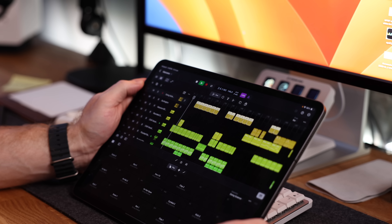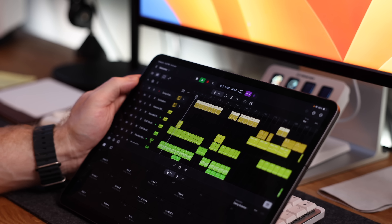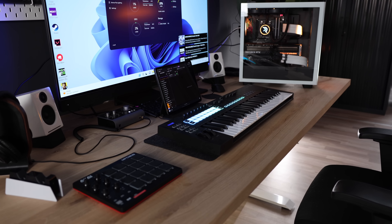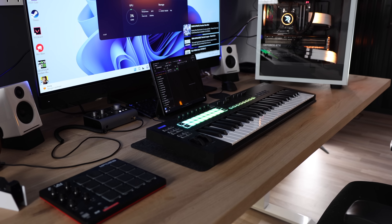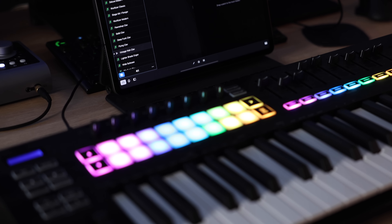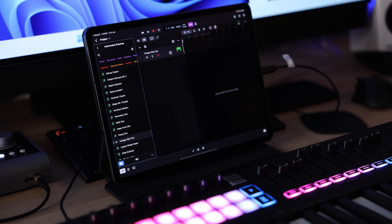Logic Pro is to musicians what Final Cut is to video editors. If you want to try your hand at some basic video editing, you'll try iMovie — Apple's free basic app. But if you want to do more, you'll graduate to Final Cut Pro, which is basically iMovie on steroids. The same is true for Logic, which I consider to be the beefed-up version of GarageBand. I wish I had more time to try it out, but until I've spent some serious time with it, I'll just have to give Logic an honorable mention in this list.